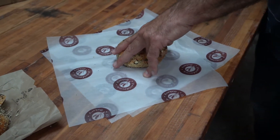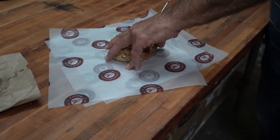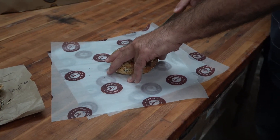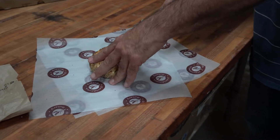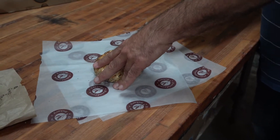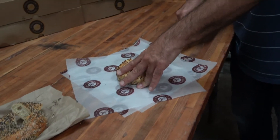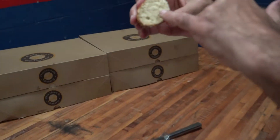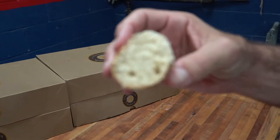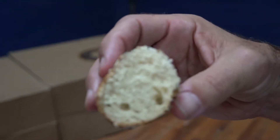In places around the country, bromation has been outlawed as being a cause of cancer, and bleaching is just another process utilized to speed up the bagel making process — something that hurts the quality and hurts the ultimate product. Here you can see a darker, more yellow texture because our flour is unbleached.